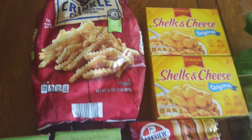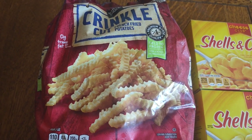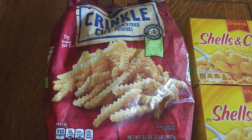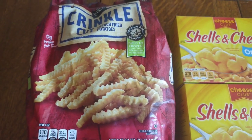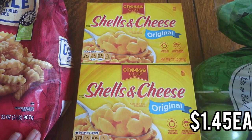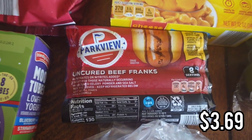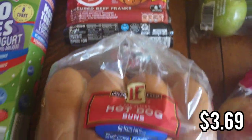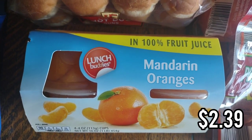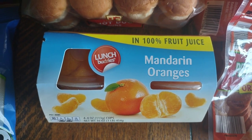Now for lunch items, I got some crinkle cut french fries. My kids love the Aldi french fries but these were the only kind they had. We love the seasoned ones the most but this is just something nice to have on the side of lunch and it's super fast to make in the air fryer. I also picked up two boxes of shells and cheese — they usually have one a week for lunch and this is equivalent to Velveeta. I also picked up these hot dogs and some hot dog buns for a fast lunch. Then I got some mandarin oranges — since we're eating at home I don't need them packaged but they didn't have any cans.